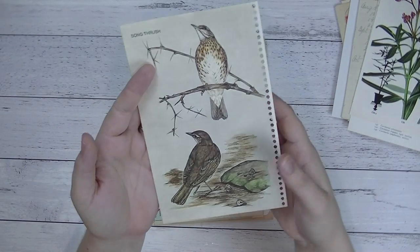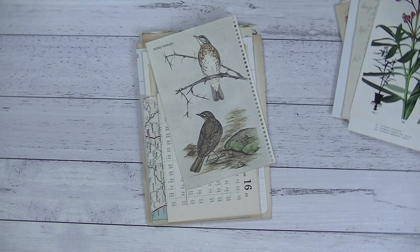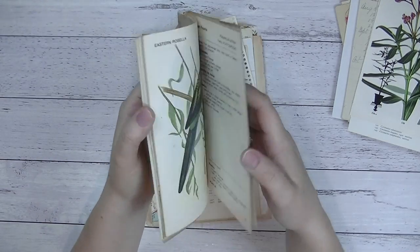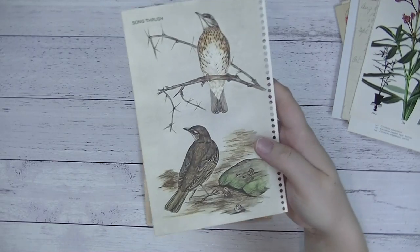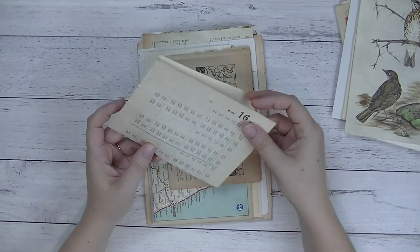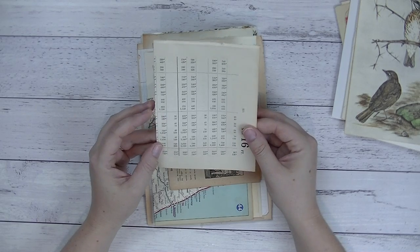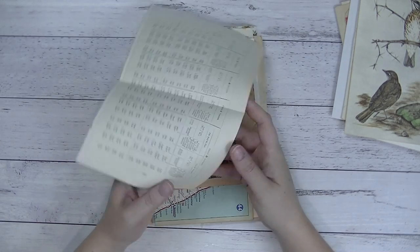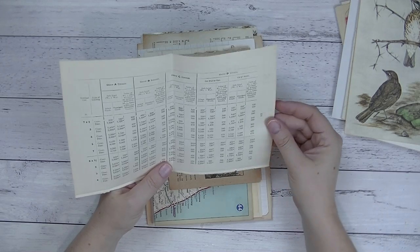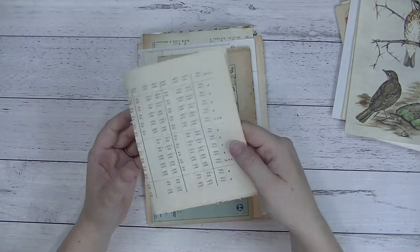Then there's a page from Common Birds of New Zealand — it came like this and I've taken some sheets out, so you'll each get a different one. Then there is a vintage sort of table book — I believe it's a hardware book — but I pulled the pages that had these interesting tables on them, because I love that sort of thing. It's got timber groups, numbers, and things like that — an interesting piece of paper.